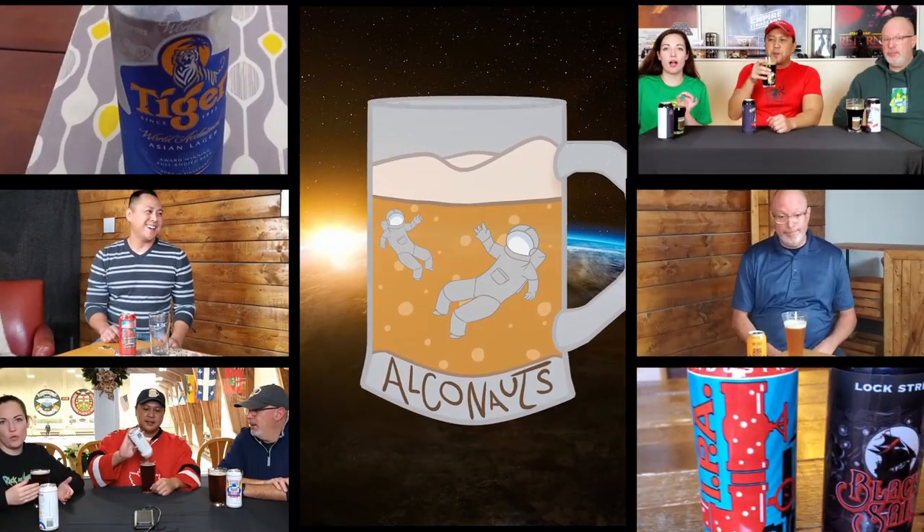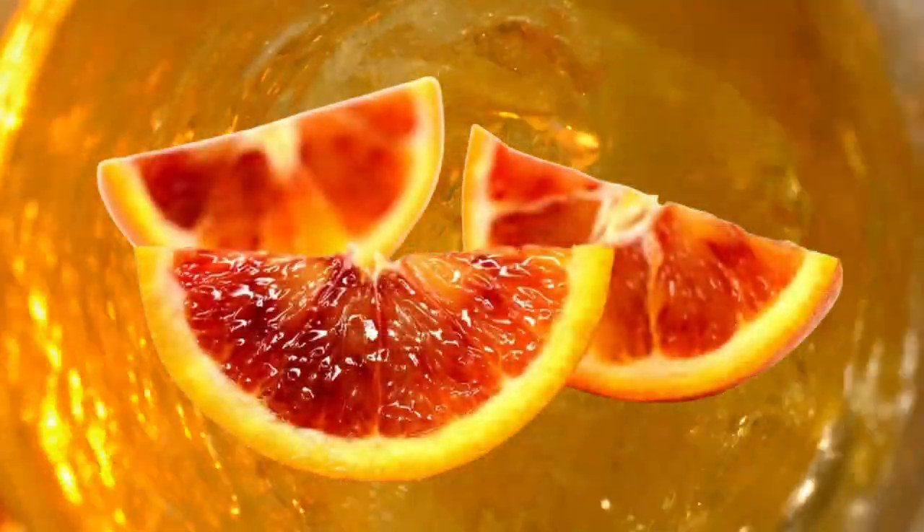Hey everybody, I'm Ray. And I'm Paul. And we are the Alkanauts. Today we find out what happens when you throw a blood orange into a wheat beer.